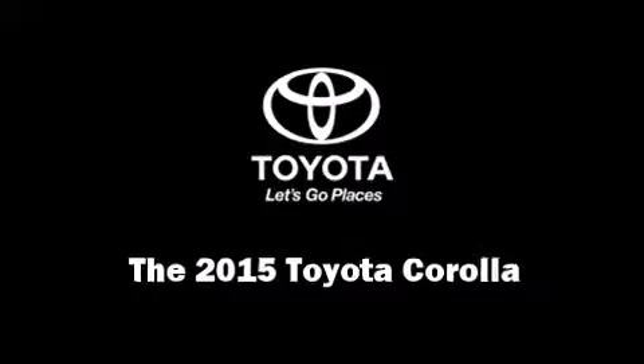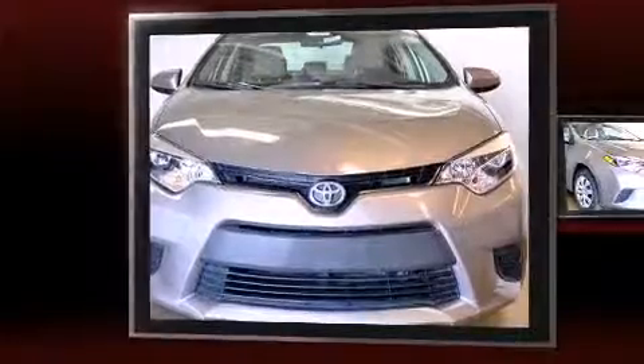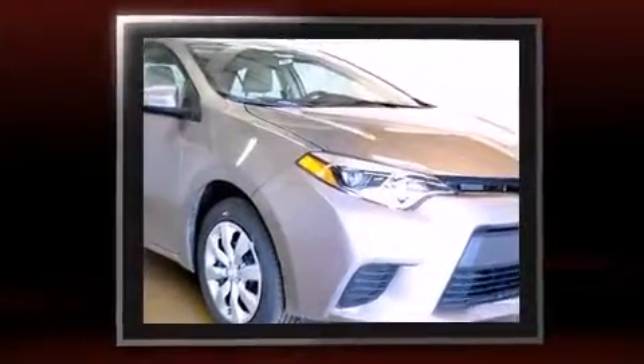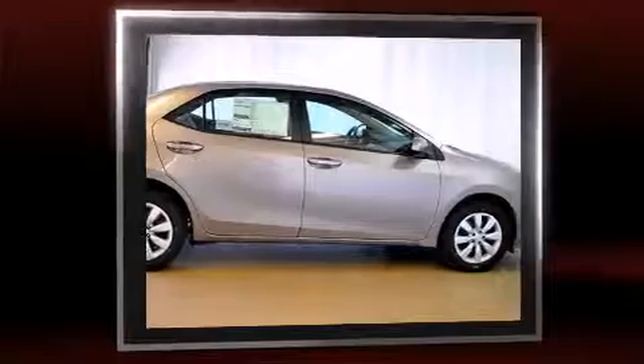Climb inside the 2015 Toyota Corolla. This four-door, five-passenger sedan offers the latest in technological innovation and style. It features a continuously variable transmission, front-wheel drive, and a 1.8-liter four-cylinder engine.